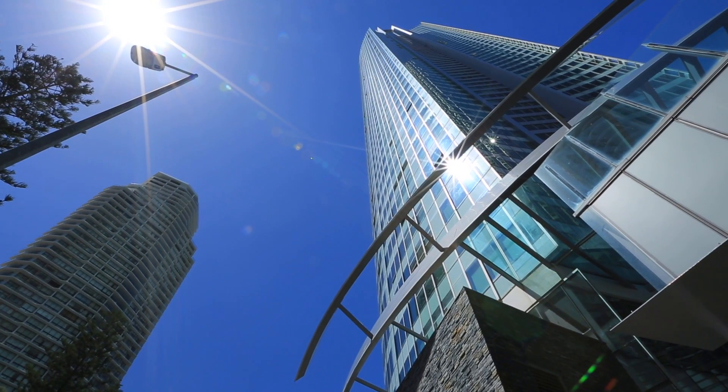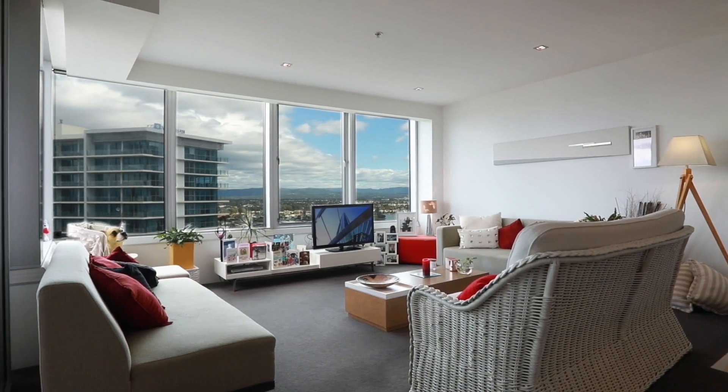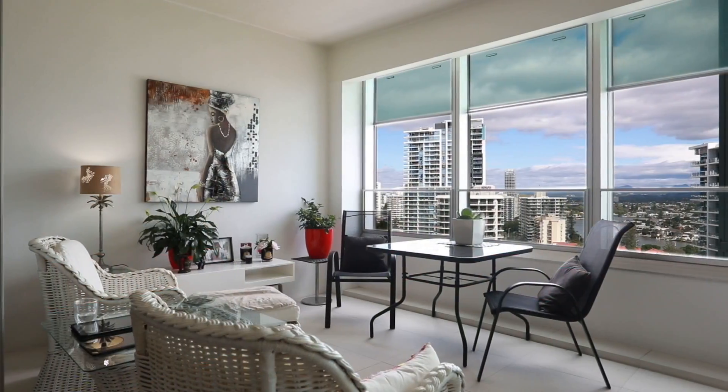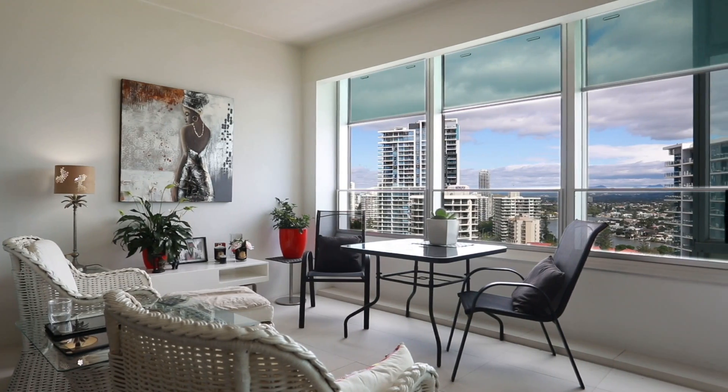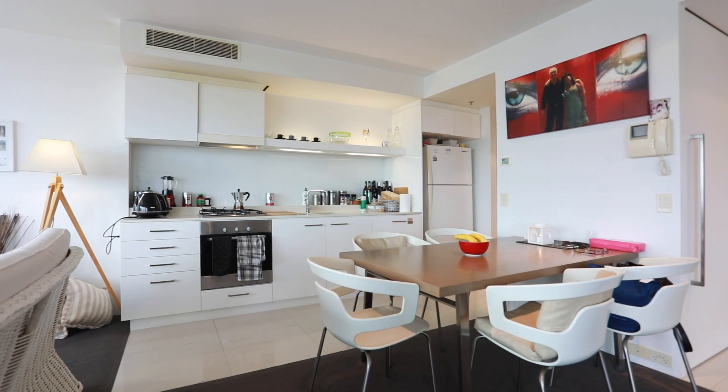Well-designed open-plan floor plan. One bedroom, one bathroom, plus large study apartment in great condition and sold furnished, offering ocean and city light views in a central location in one of Surfers Paradise's most iconic buildings, with shops, fine dining and transport on your doorstep.